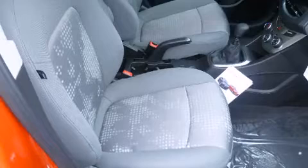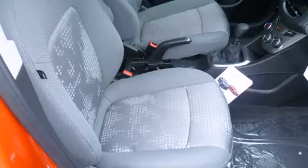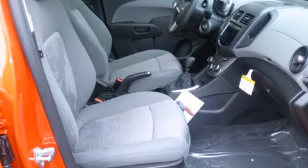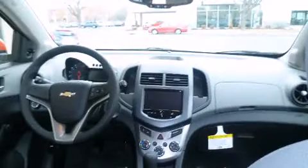a rear window wiper, a tachometer, a trip computer, fully automatic headlights, and remote keyless entry. Storage solutions are integrated throughout the interior, demonstrating thoughtful attention to detail. Side curtain airbags deploy in extreme circumstances, shielding you and your passengers from collision forces.